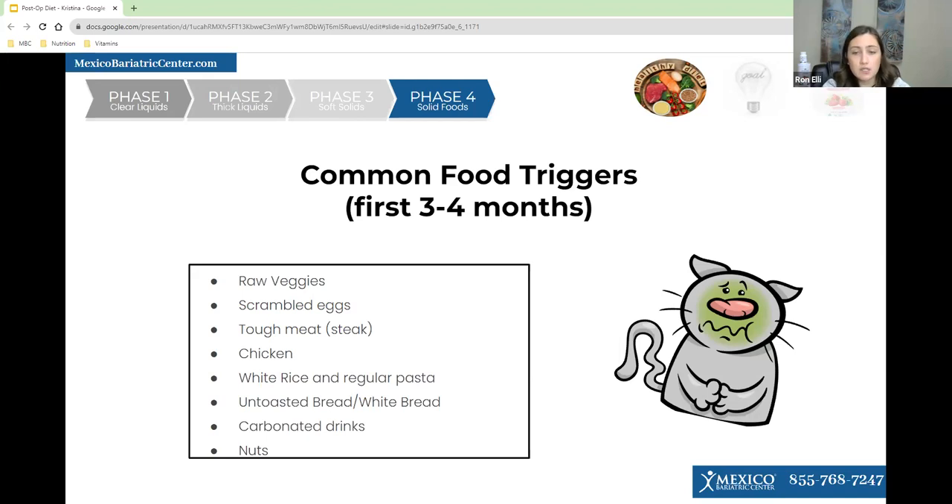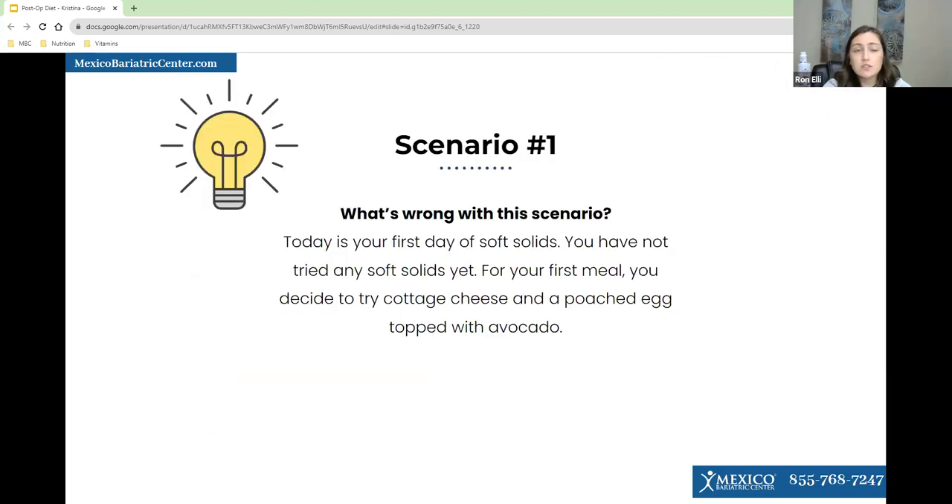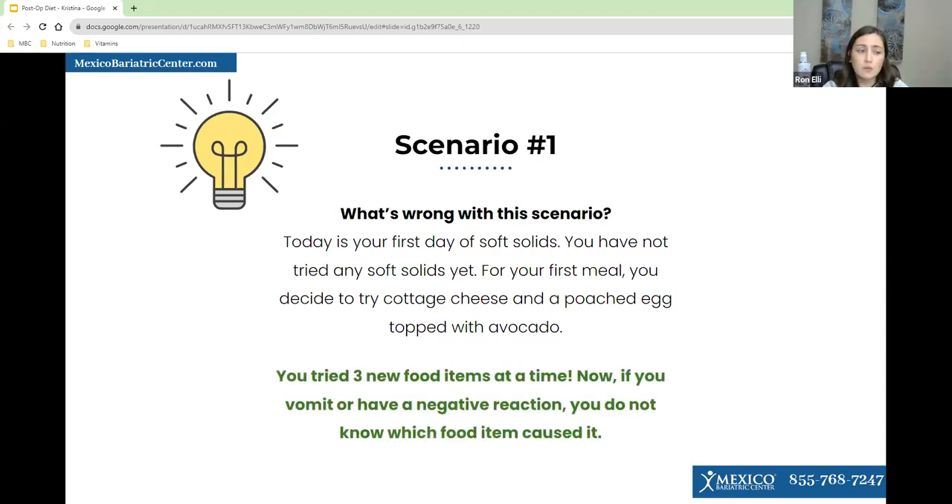Now we'll go to a scenario. What is wrong with this scenario? Today is your first day on soft solids — you haven't tried any soft solids yet. After your first meal you decide to have scrambled eggs, a poached egg, and a small avocado. The problem is that you tried three new foods at one time. If you get sick, you won't know what caused it and may have to avoid all three, whereas if you try one new thing at a time, you'll know exactly what to avoid.